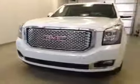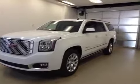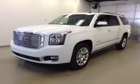Once again, this is stock number 145947, a 2015 GMC Yukon XL Denali, four-wheel drive, exterior color is Summit White. Thank you.